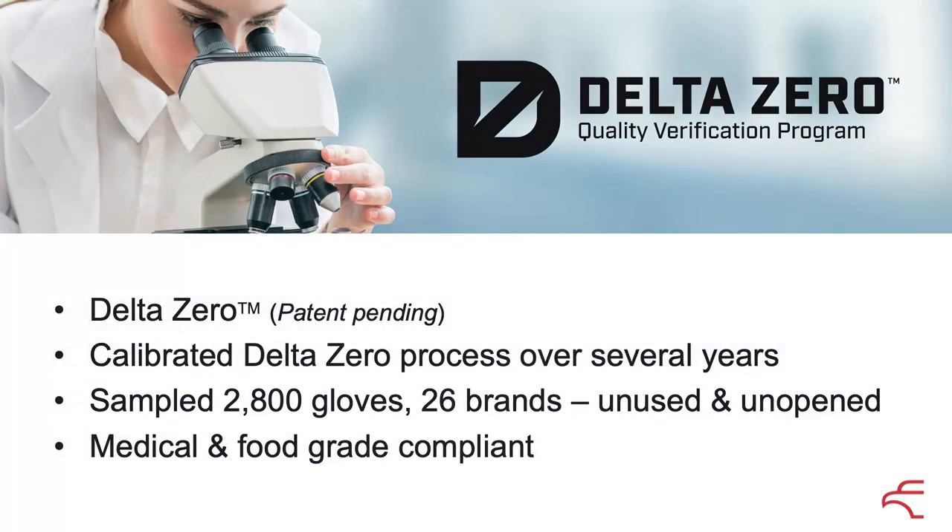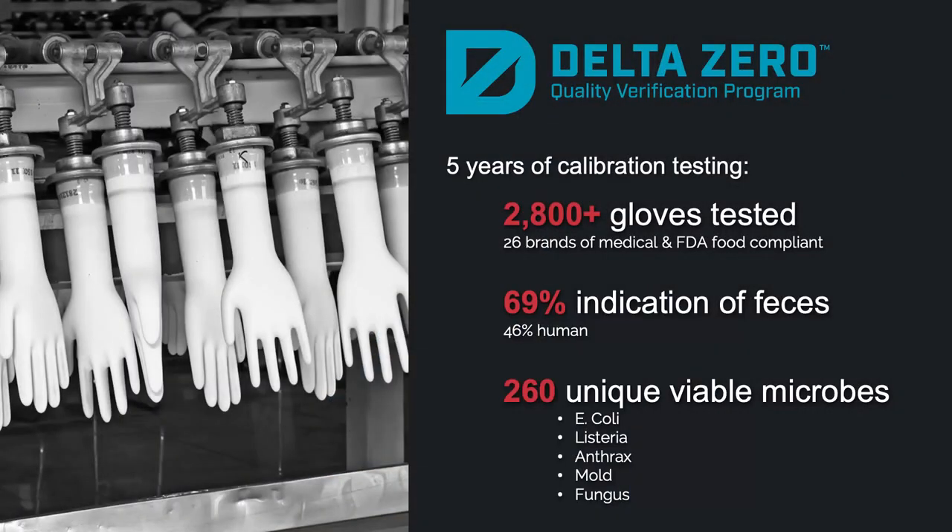We started what we now call the Delta Zero testing program, calibrated over several years. We tested 2,800 different gloves, 26 brands both medical and food compliant, unused and unopened. We were a little bit surprised by what happened next: 69% of the 2,800 gloves tested had indicators of faeces on the gloves, and 46% of the faeces were human-derived. On top of that we found mould, fungus, E. coli, Listeria, Anthrax, Bacillus cereus — it just goes on and on. And this is on new and unused gloves coming into the country, both food and medical.